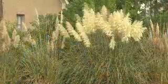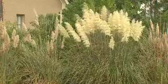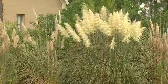With autumn fast approaching, it's the perfect time to enjoy some favorite plants putting on a beautiful show here at MSU's Truck Crops Branch Station in Crystal Springs. One of my absolute favorite fall plants that commands attention is pampas grass.